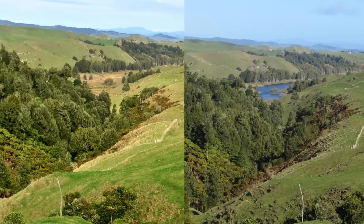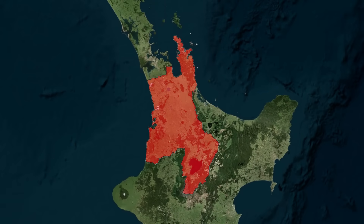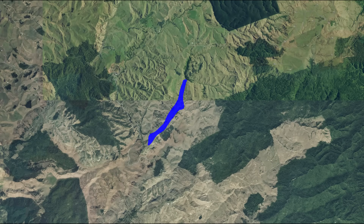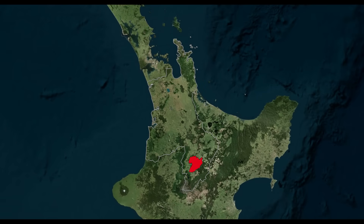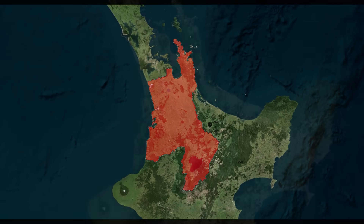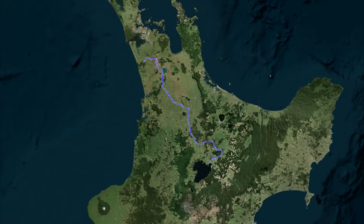If we step back even further, Lake Disappear is just one piece of the wider Waikato geological puzzle. This region is basically a giant catchment area for volcanic debris from the central North Island. Every time Taupo or Rotorua erupted in the past couple of hundred thousand years, enormous amounts of ash and pumice rained down on Waikato. Those eruptions filled valleys, dammed rivers and reshaped the land. The Waikato River itself, the longest river in New Zealand, has changed course multiple times because of volcanic eruptions and landslides. Against that backdrop, Lake Disappear's quirky behaviour makes perfect sense — it's a small side act in the much bigger drama of the region.